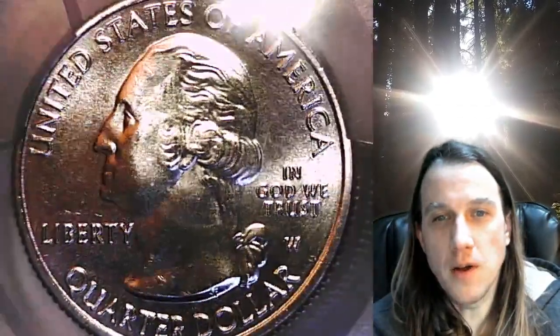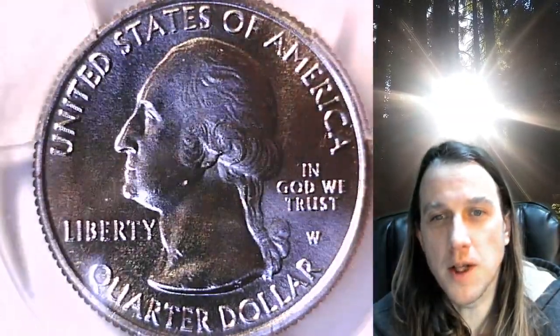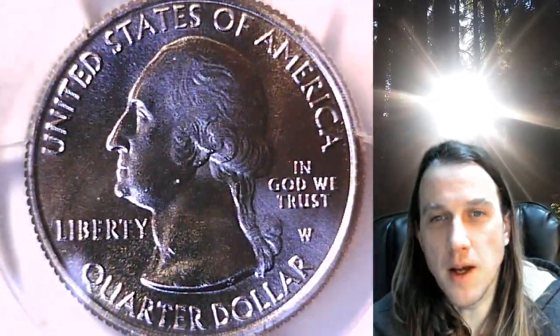Once there, you can also find over 3,900 PCGS graded coins for sale. We currently have more PCGS graded coins listed for sale on eBay than any other seller.